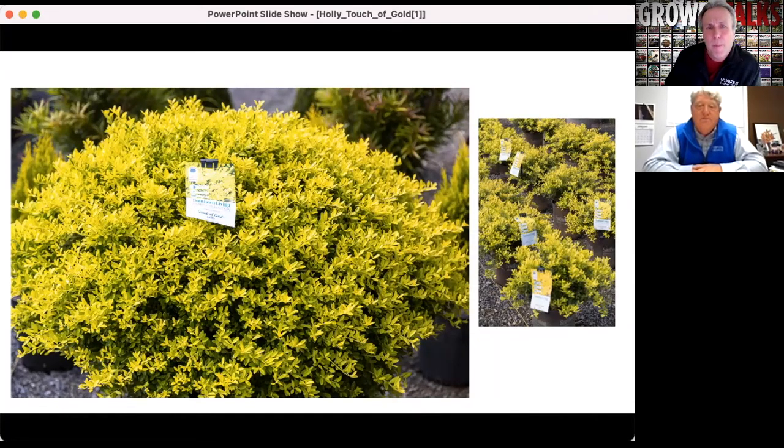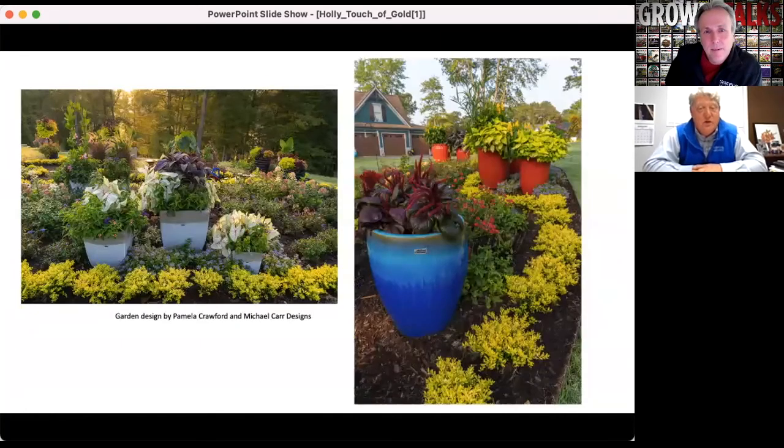It comes from a breeder in North Carolina, Pat McCracken. He was also the breeder of one of our most popular plants, another yellow plant called Sunshine Ligustrum. But this is a much smaller plant and much more easy to keep a small compact size. So we're excited to have this be another part of our offering for people that love these variegated foliage plants.